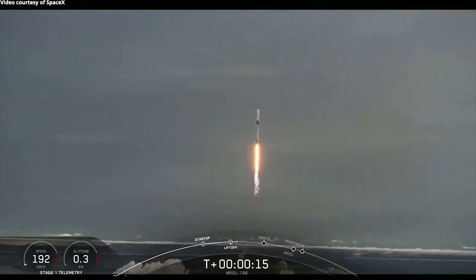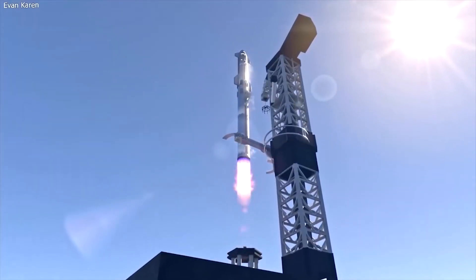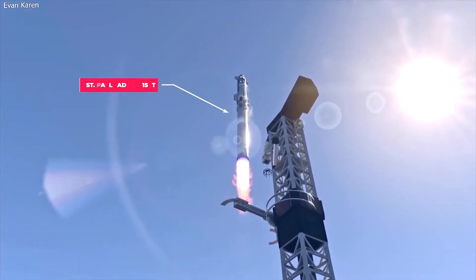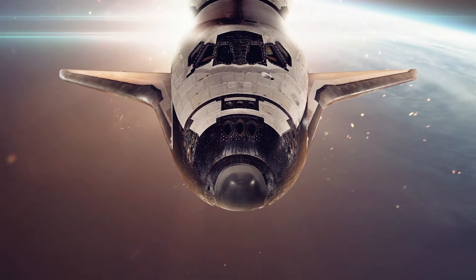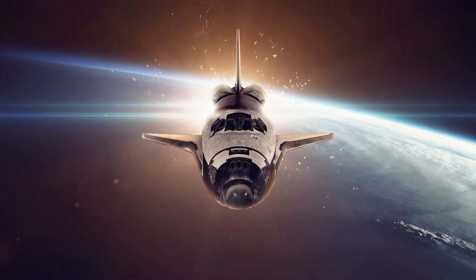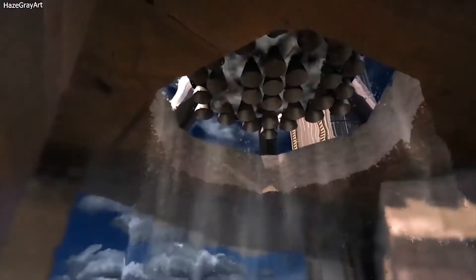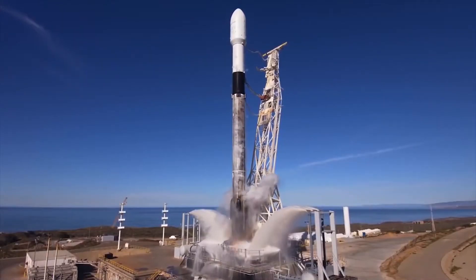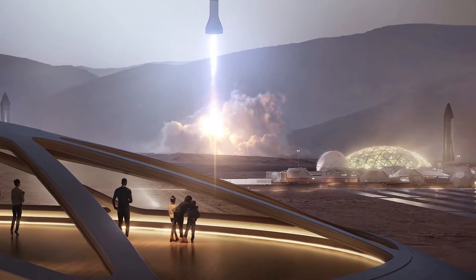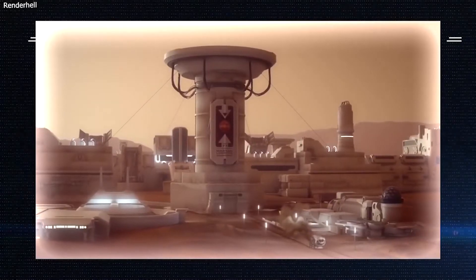The Starship would be nothing without its Raptor engines, which generate the thrust that allows it to escape the gravitational pull of the planet and travel on interplanetary journeys. Because the Starship is designed to lift heavy payloads of up to 100 tons, the thrust generated must be enormous — critical to Musk's plan to establish permanent human settlements on Mars.